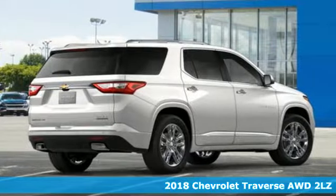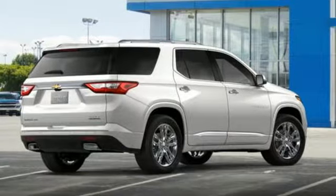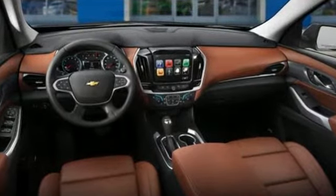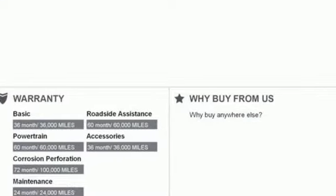It comes with all the amenities you need: V6 engine, heated steering wheel, Bluetooth wireless audio streaming, auto-dimming rearview mirror, and dual-zone climate control.